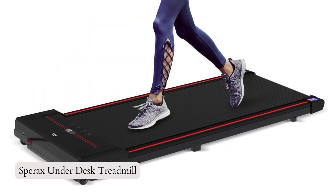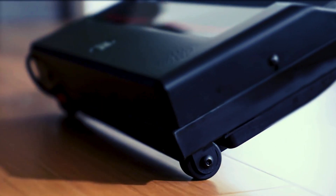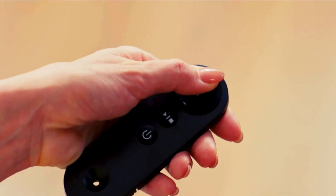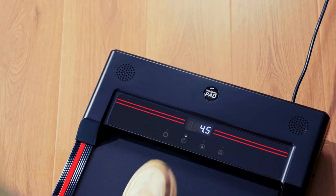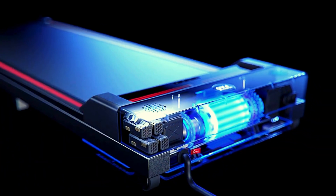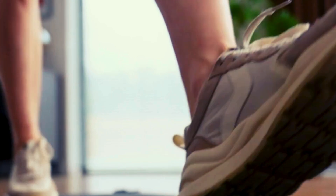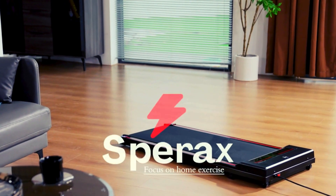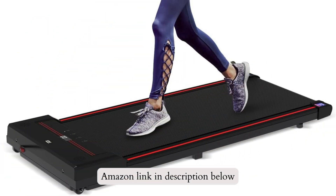Number 3: The Spirax Underdesk Treadmill, introducing the Spirax Walking Pad, a portable and powerful underdesk treadmill. With a 2.5 HP Spirax Quiet Motor, it can handle up to 340 pounds. The LED display tracks speed, distance, time, and calories, while the remote control allows for convenient adjustments. The non-slip running belt and shock reduction system ensure stability. With its easy-to-move design, the Spirax Walking Pad is perfect for saving space at home. If you like this product, please check out the Amazon link in the description below.